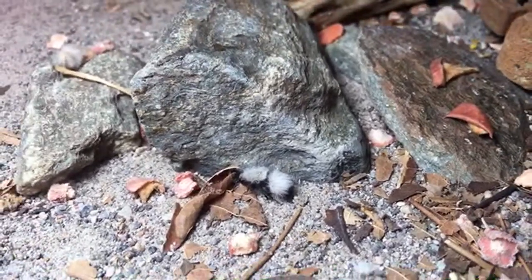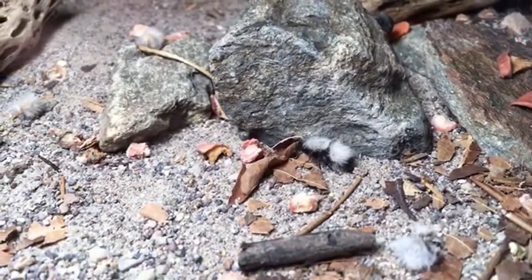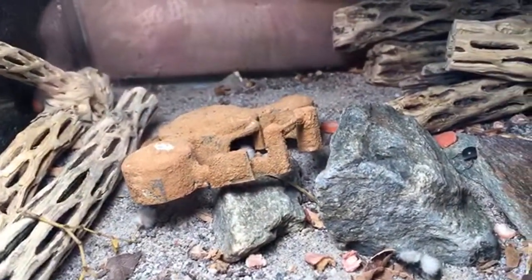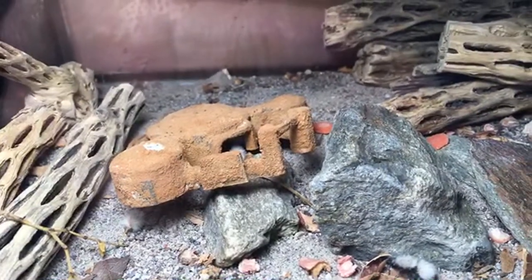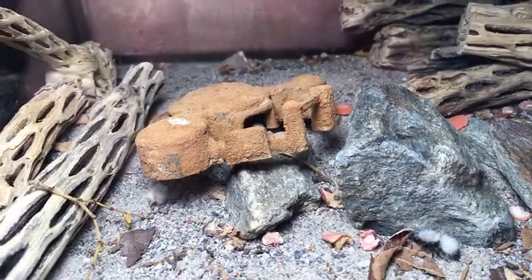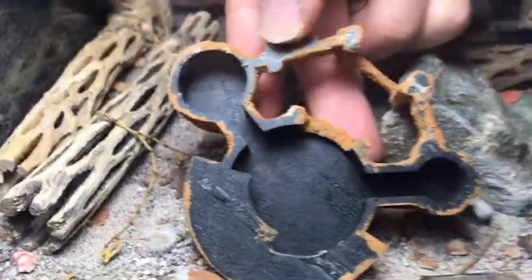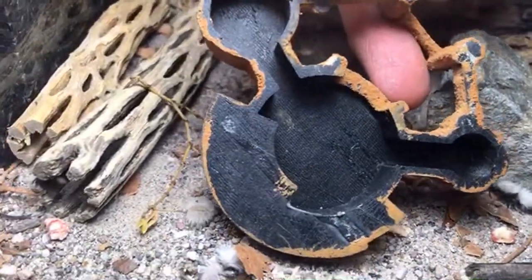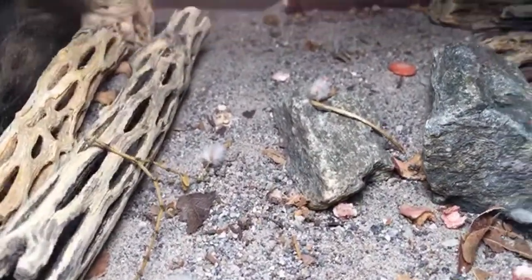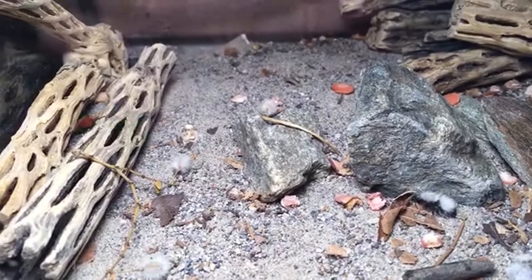Can you think of anything 3D printable that would be useful for a velvet ant desert beetle community? Actually, someone sent me one — they sent me this little shelter which the velvet ants use. It's got these little chambers underneath it, and the velvet ants use it. Especially the occidentalis — she loves it. She's always in there when she's not out and about. That's her favorite hiding place. I've seen beetles hiding in it too.